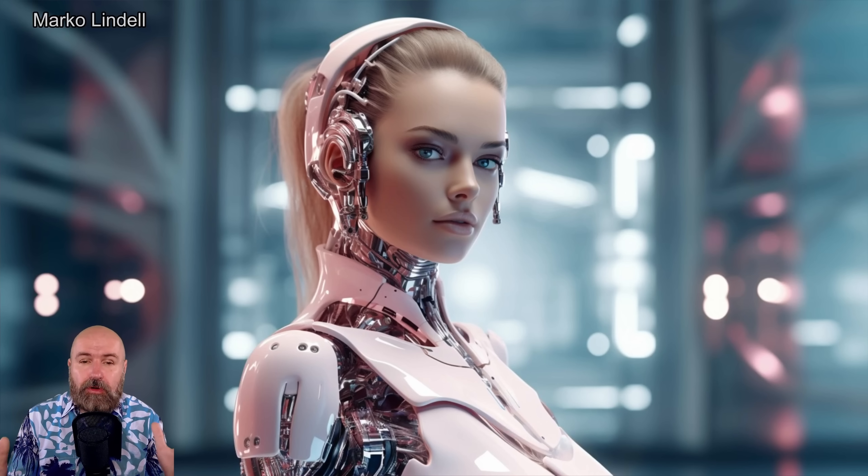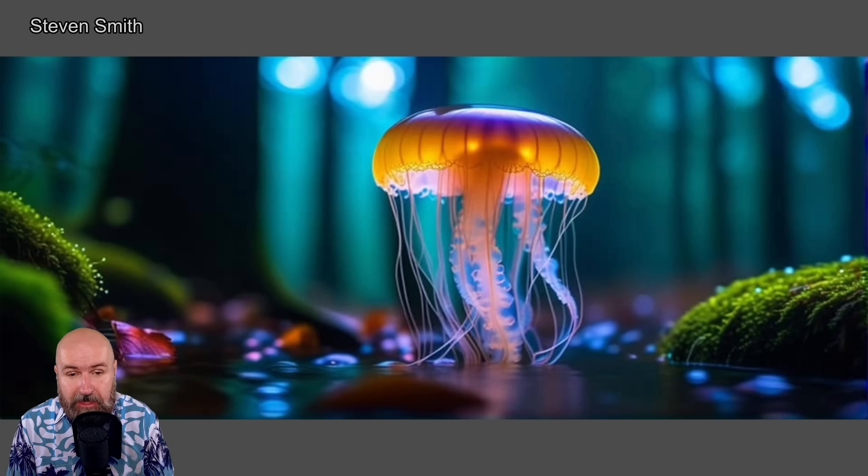Next we have this kind of cyborg Barbie version. Very cool, very cinematic also. I think this is the actress from the movie. I love the shininess of her body and these kind of plastic parts. Everything about this is really beautiful.